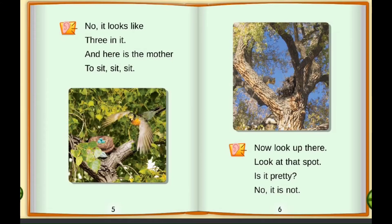No, it looks like three in it. And here is the mother to sit, sit, sit.